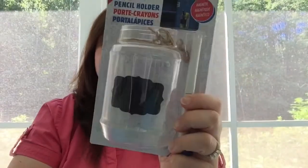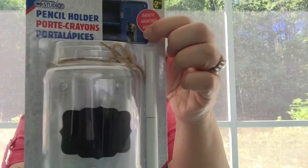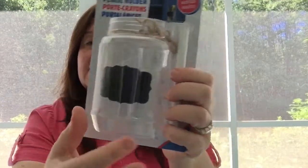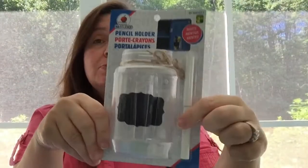I saw this and thought it was really cute. It is a magnetic pencil holder — the Studio brand — intended to go inside your locker to hold pencils. But I thought it would be so cute in my kitchen on my refrigerator. It's like a half mason jar but it's acrylic and it's got magnets on it. This is $2.50 and it comes with two pieces of chalk.